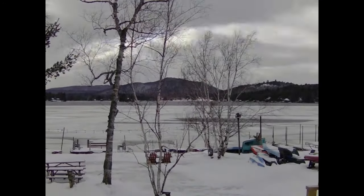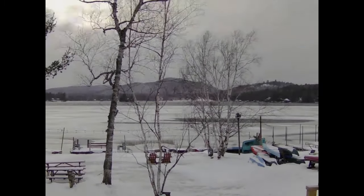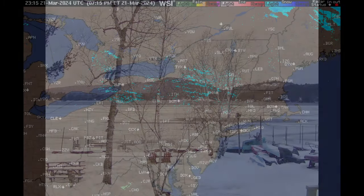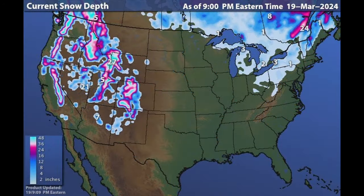Here we have the radar image from this evening — just a few little strips of lake effect snow, and that's what you were seeing all day today: snow for a bit and then sunny. And then we got the snow coverage for the 19th, 20th, and 21st.